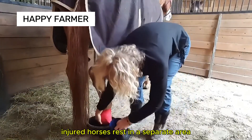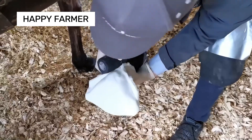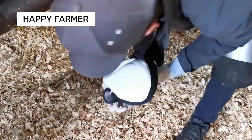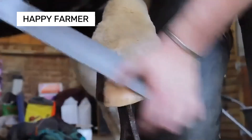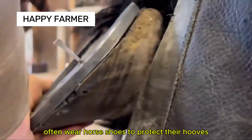Injured horses rest in a separate area away from other animals. Hooves are trimmed every six to eight weeks to maintain ideal condition. Horses on hard surfaces often wear horseshoes to protect their hooves.